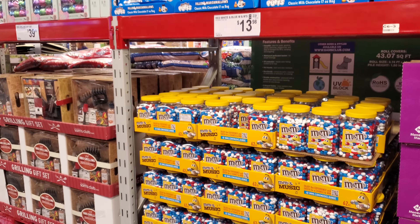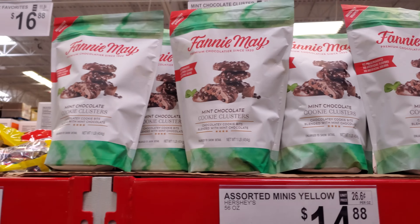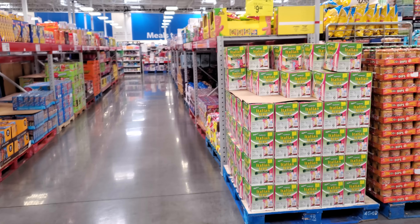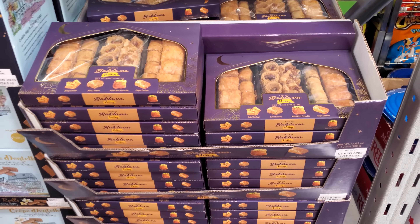Nothing too new in the snack area — marshmallows, M&Ms, and mint chocolate cookie clusters. I'm glad I ate before coming in. Baklava is $8.48, which is really an odd find here — my husband loves baklava.